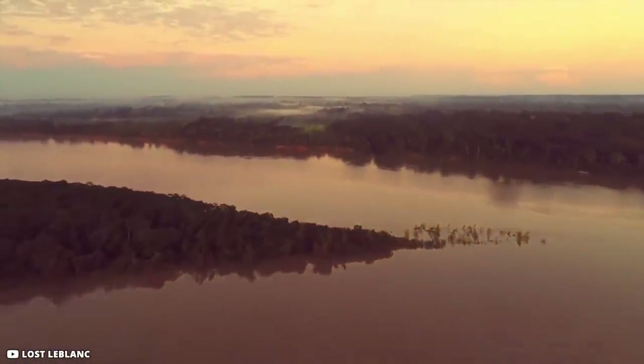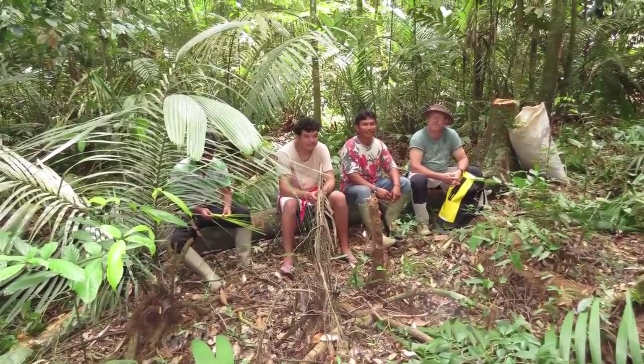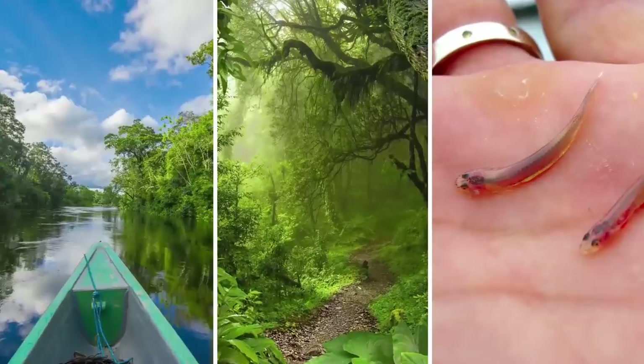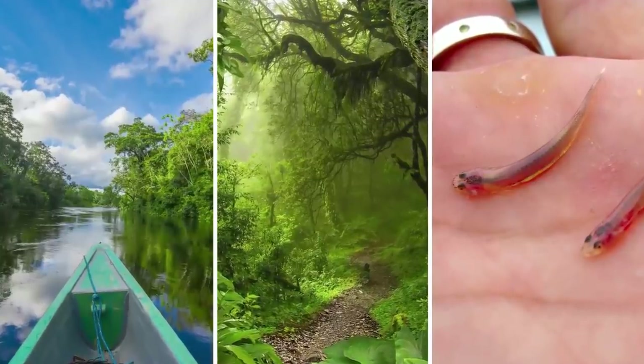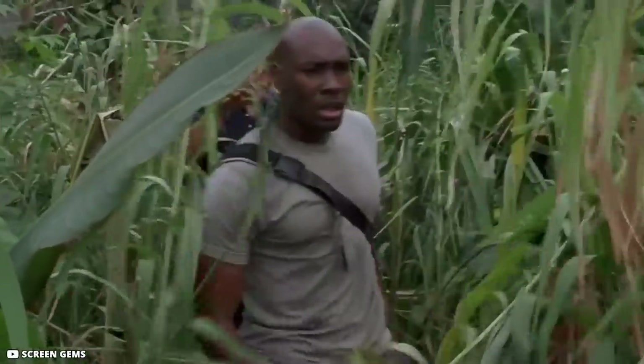The most beautiful areas on earth also hold the most deadly creatures. Be aware and appreciate nature's beauty with caution and planning. When traveling, always look for local travel guides who know the rivers, jungles, and the unknown creatures that live there — local escorts usually know what to do if you encounter something unexpected.